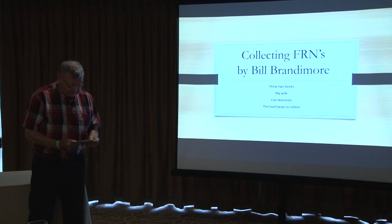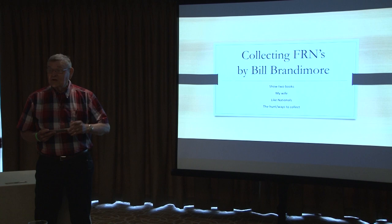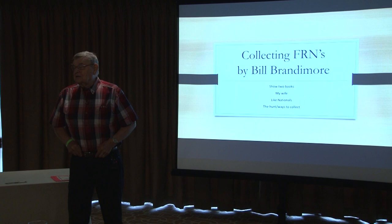A lot of us are interested in how our notes grade, and it's interesting how grading was tough, gets tougher, gets weaker. I'm going to pass these two notes around, and I'd like you to think about that. Try and grade them in your mind's eye, and then I'll reveal the true grade when they get to you.